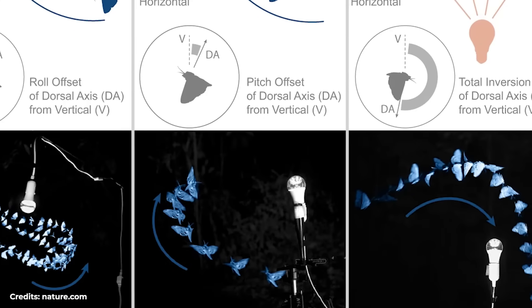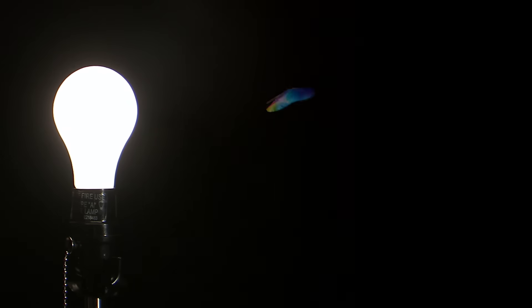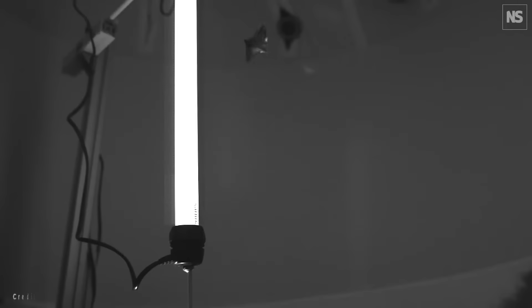Everything seems to indicate that the insects don't fly toward the light sources. On the contrary, most insects always fly in the opposite direction to the light source, pointing their back toward the light as if they were trying to escape from them. Another thing they were able to observe is that insects far from the light source usually flew normally until they suddenly approached the light source and stayed there flying in circles until something took them out of there.